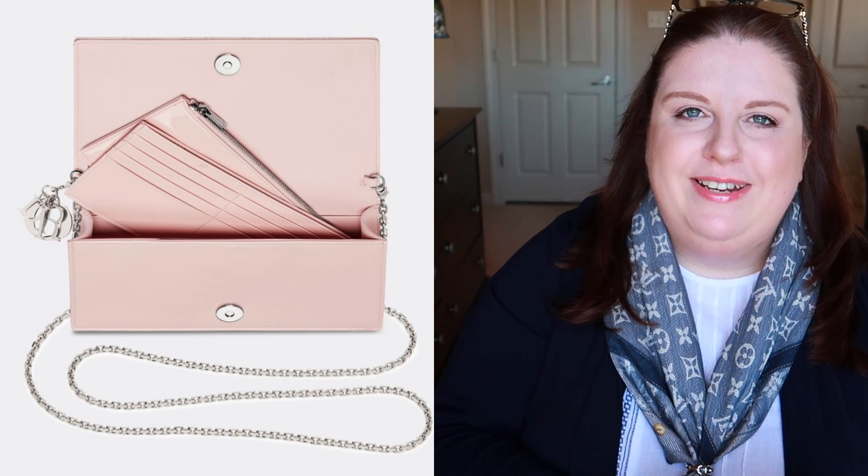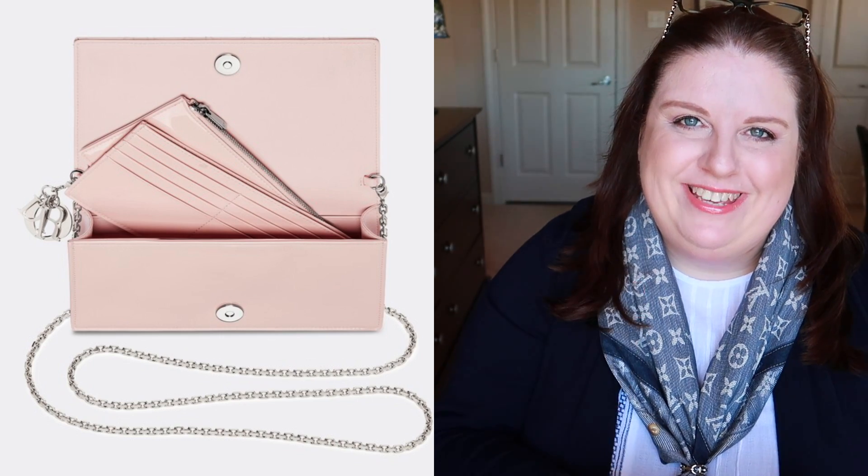Dior also came up recently with a very cute clutch called the Lady Dior clutch. I was looking at one in a patent leather very light pink — it's beautiful with the silver chain, and you can wear it crossbody. It's slightly longer than my Promenade clutch and comes with two inserts, so you can take them out for more room or use a little credit card insert or a small pouch insert. It looks so cute, and I wouldn't buy it in black — that pink color is really cute. So I'm kind of considering going for that one.